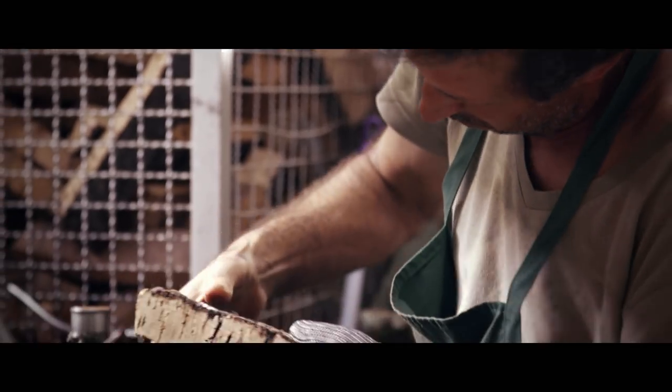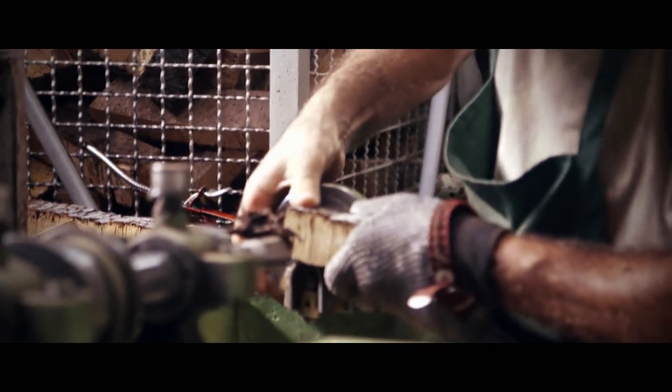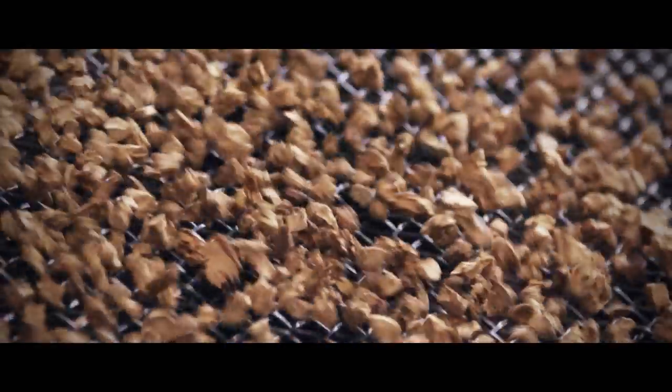We boil the cork to kill all the bacteria and to remove all the substrate. Then it is processed to make stoppers. After making stoppers — stoppers for the wine industry is a major business — we collect the remainings. Some people say these are waste. For us, it's a very valuable raw material, because without these raw materials, we cannot produce the cork granules for Birkenstock. But cork has more uses.